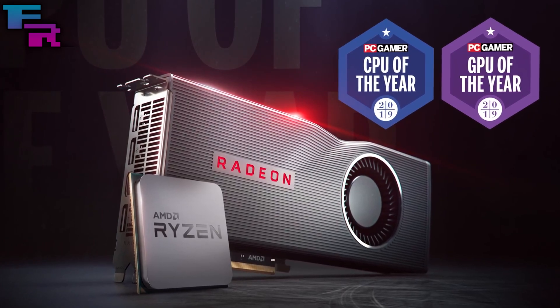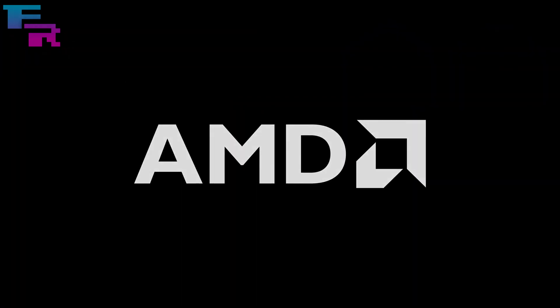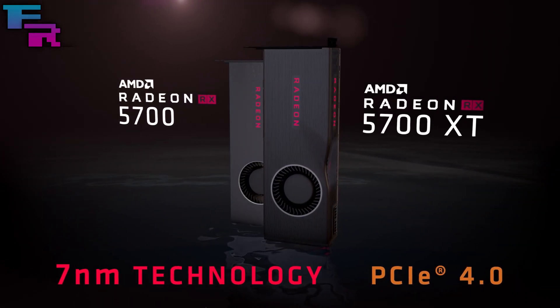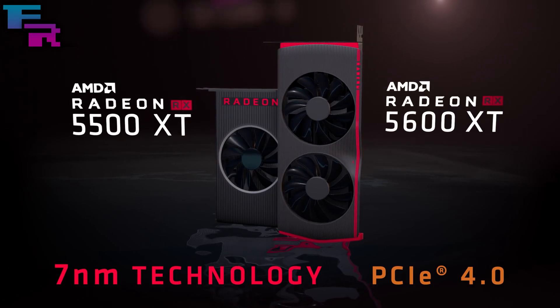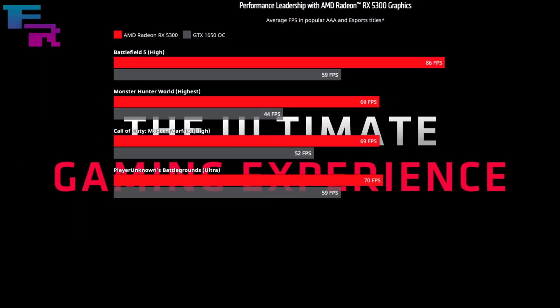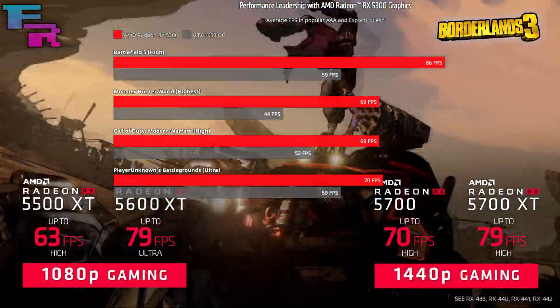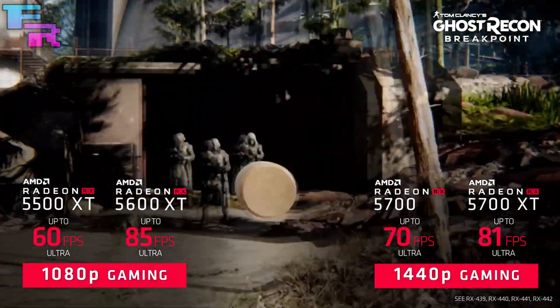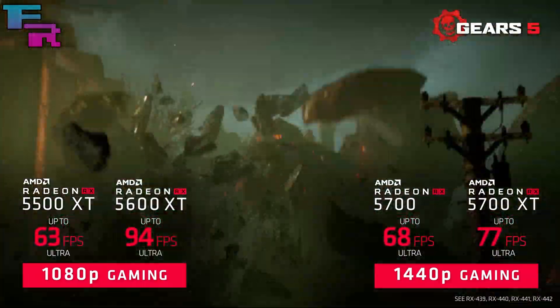The performance of the RX 5300 can be yours for a rumored $130 USD at launch, with no specific details given on the exact retail launch date. The 5300 is a direct competitor to NVIDIA's current GTX 1650 and 1650 Super models, providing about 45% better performance in games at 1080p than an overclocked GTX 1650 at a better price. This means the RX 5300 is able to achieve over 80 frames per second running on high settings in a game like Battlefield 5 for only $130.